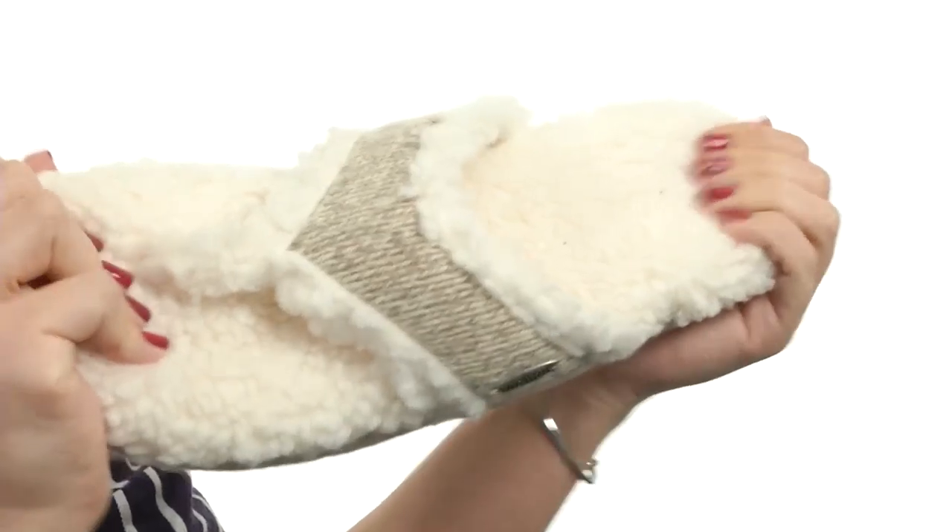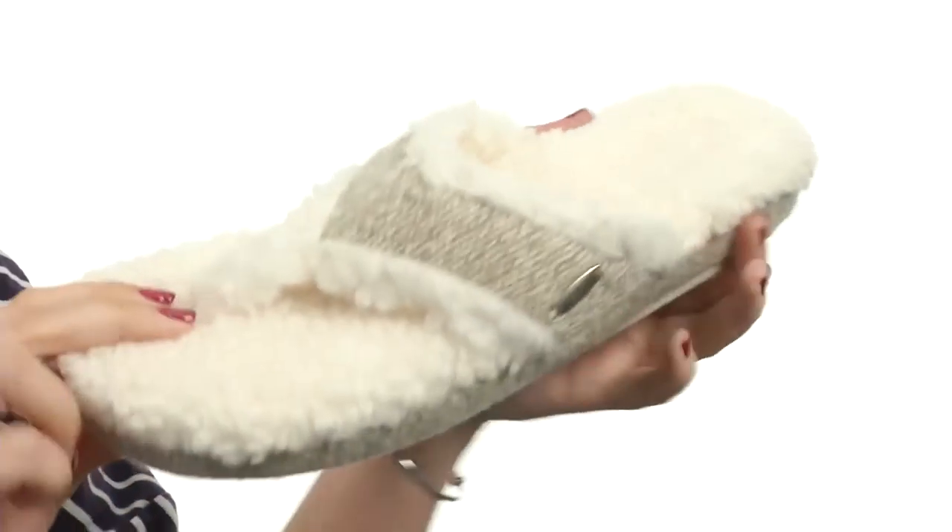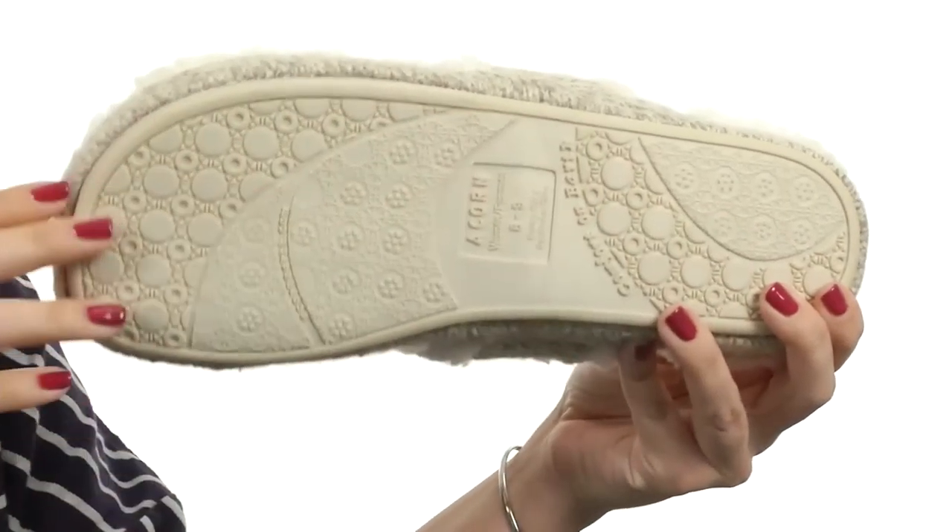It's got this multi-layer cloud cushion footbed that is due to give you so much comfort. And it rests on this indoor-outdoor skid-resistant outsole. Cozy up when you slip into these cozy slippers from Acorn.